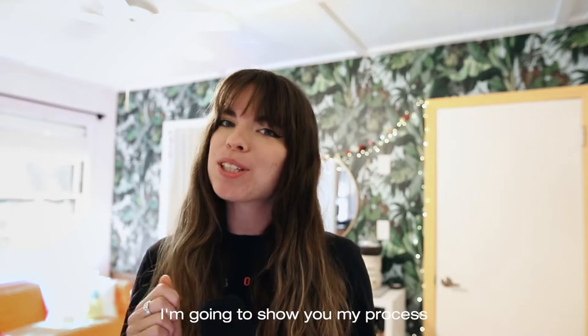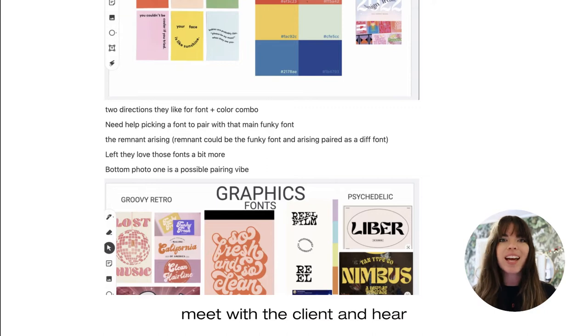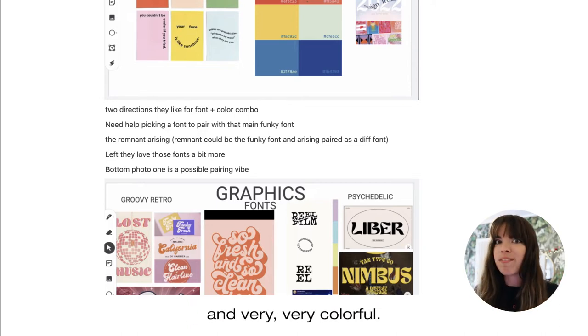Hey, I'm a graphic designer and today I'm going to show you my process for building a brand. Step one: meet with a client and hear what they're looking for. For this project, they were doing a young adult conference that they wanted to be vibey and 70s with funky fonts and very, very colorful.